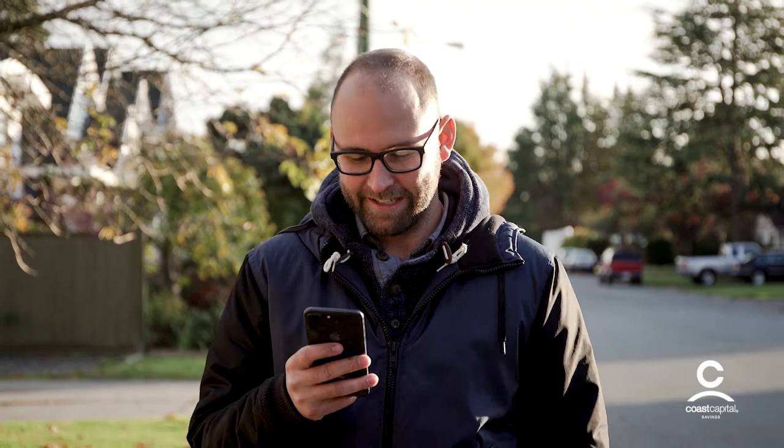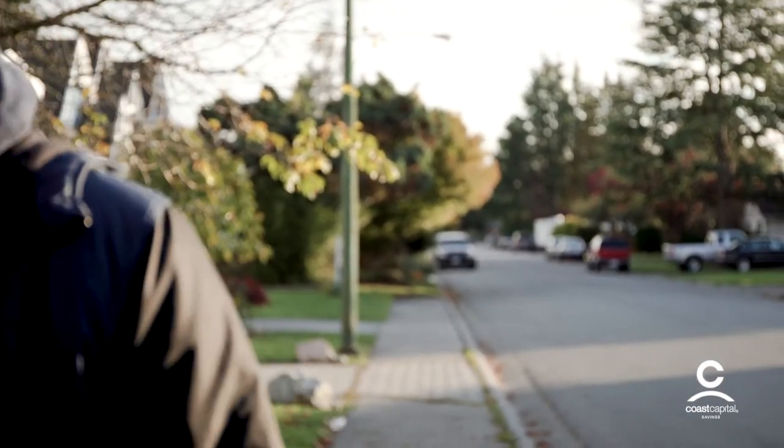Now you can open up a new membership online in less time than it takes to call your grandma. Oh, speaking of which. Hey, Grandma. We still on for bridge tonight? Oh, that's great.